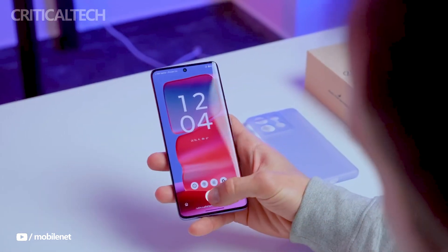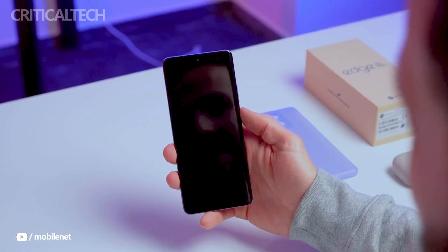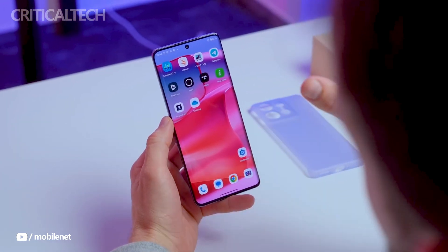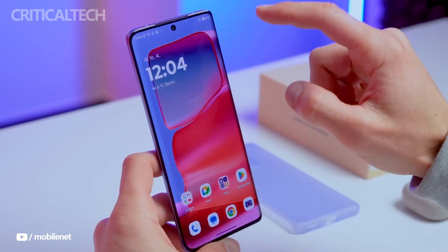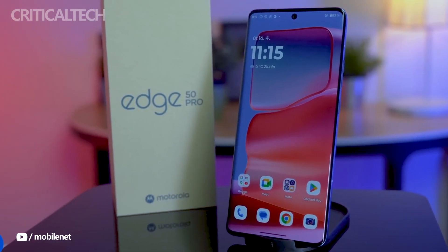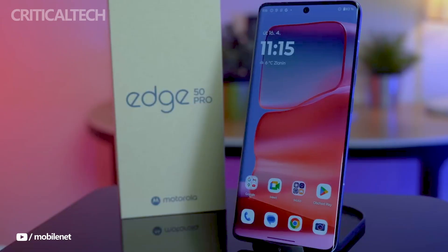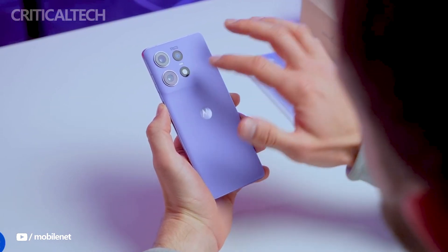Hey everyone, the Motorola Edge 50 Pro has garnered a lot of curiosity since its recent release in India, especially because of its affordable starting price of $380. It will be up against a number of new devices, including the Samsung Galaxy A35 5G, Oppo Reno 11 Pro 5G, iQOO 9 Pro 5G, Redmi Note 13 Pro Plus 5G, and Realme 12 Pro Plus 5G. While each of these phones has advantages over the others, the Motorola Edge 50 Pro seeks to differentiate itself with an alluring feature set.